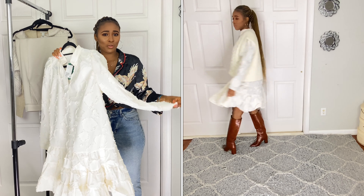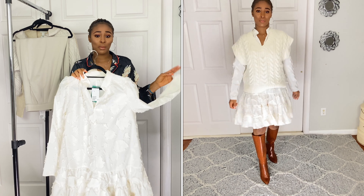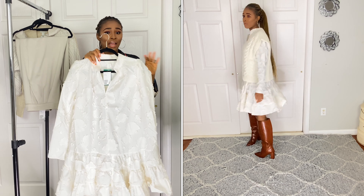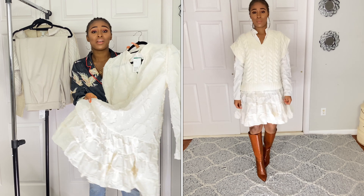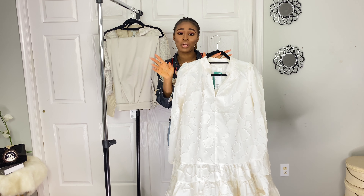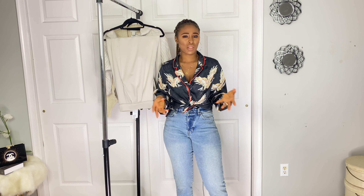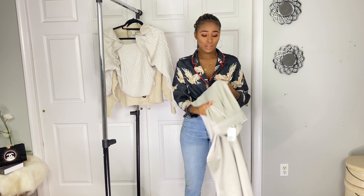I'm telling you, don't sleep on H&M — they have really great pieces at a cheaper price. Someone could buy this for $19.99 and people won't believe them. It comes just above my knees so it's not too short. Everything about this dress is amazing, and the price of $19.99 is what I love the most. You need to head there now — it sells out fast but they always restock.